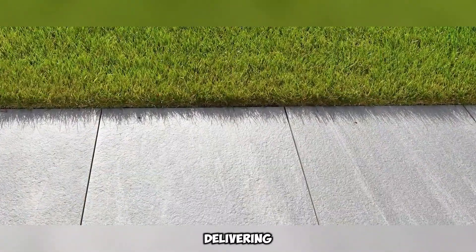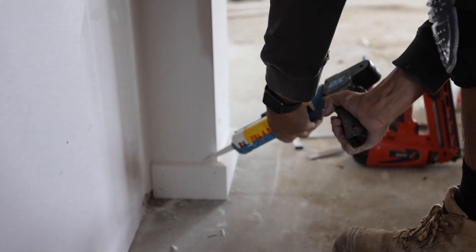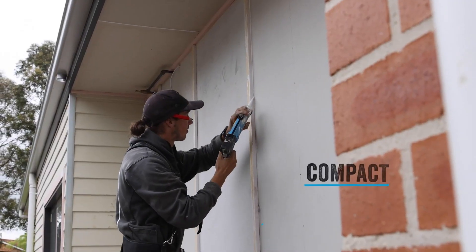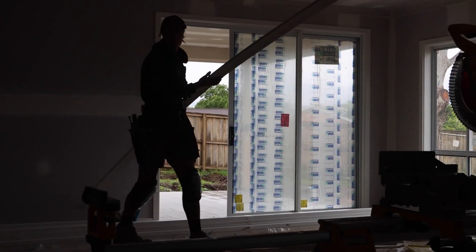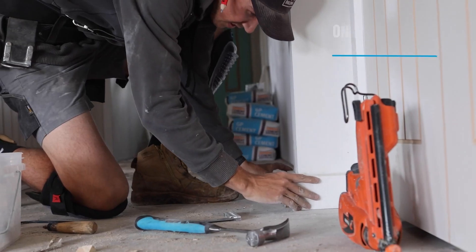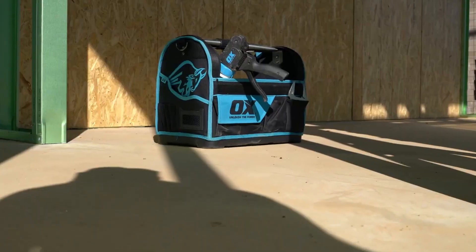The OX Tools Rodless Caulk Gun is an innovative tool, priced at $63.50, designed to make caulking easier, especially in tight spaces like shower stalls. Despite being only 34 centimeters long, it delivers powerful performance thanks to its 7-to-1 gear ratio. This makes it suitable for a wide range of sealants and adhesives. One standout feature is its compact size, making it easy to handle in small areas. Its design has been patented, showing that the tool is a well-thought-out innovation.